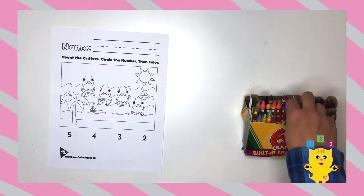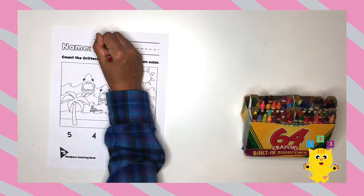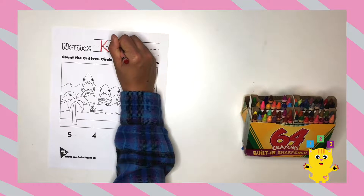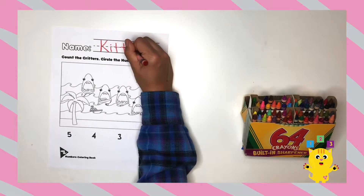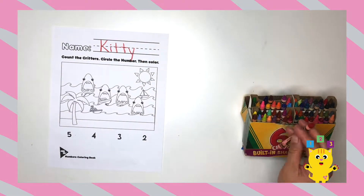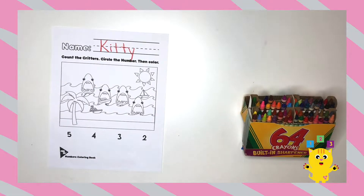Now that we have our worksheet printed, first we're going to write our names. No rush! I chose red — what color did you choose today? I love that color, it's such a beautiful color! You're getting so good at writing your name!